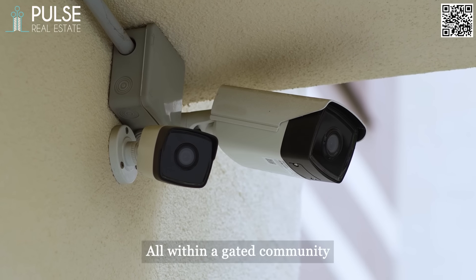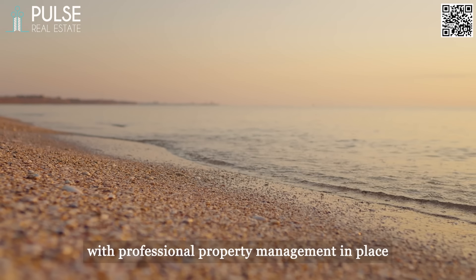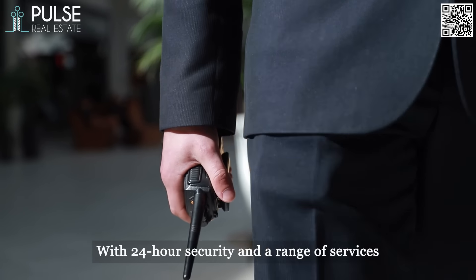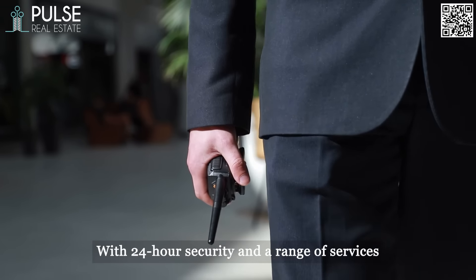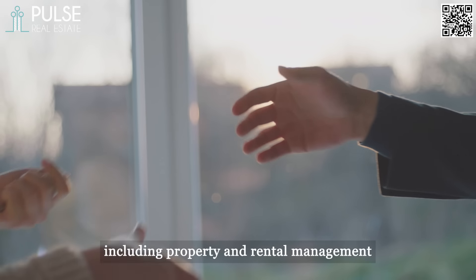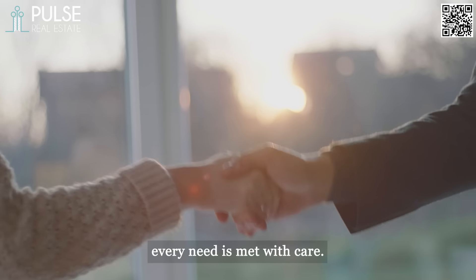All within a gated community with professional property management in place — 24-hour security and a range of services including property and rental management. Every need is met with care.